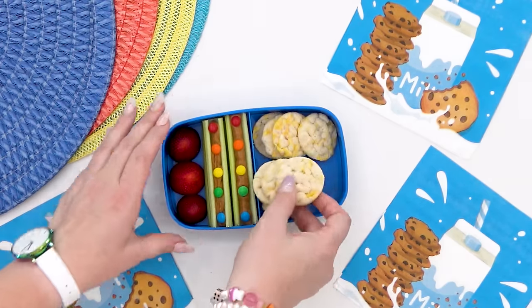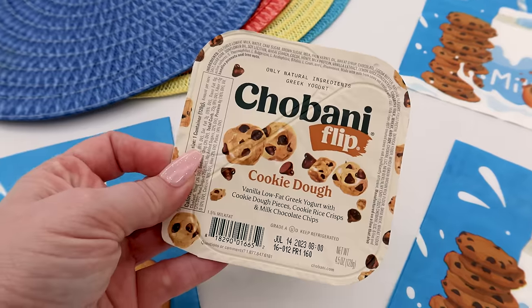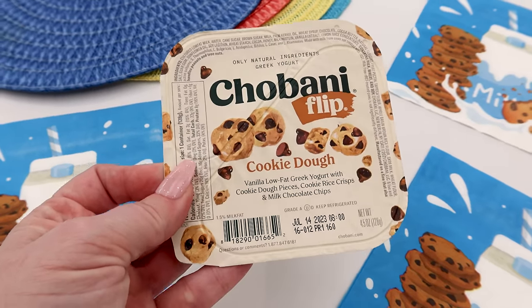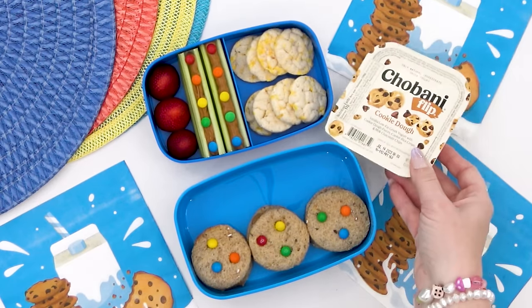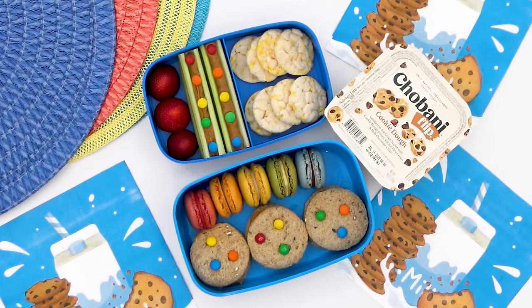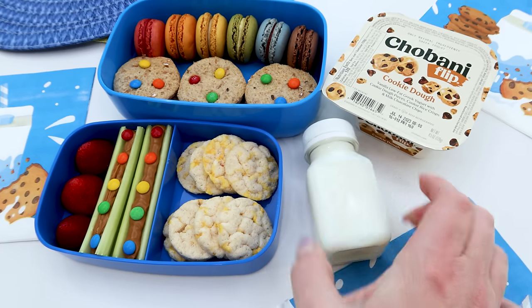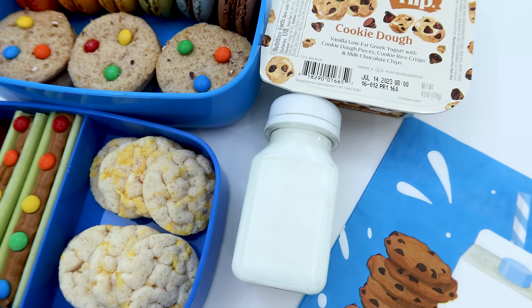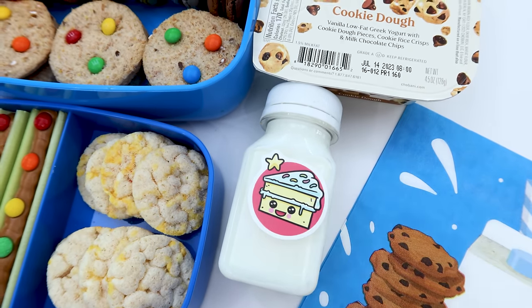Of course, I had to go with the ranch-flavored ones since this is a lunch for Lily — she loves ranch. To go along with the cookie theme, I'm also throwing in this cookie-flavored Greek yogurt, and then of course the macarons. For Lily's drink, I can't think of anything better to go with this lunch than some good old plain milk. And that's everything in Lily's lunch today.